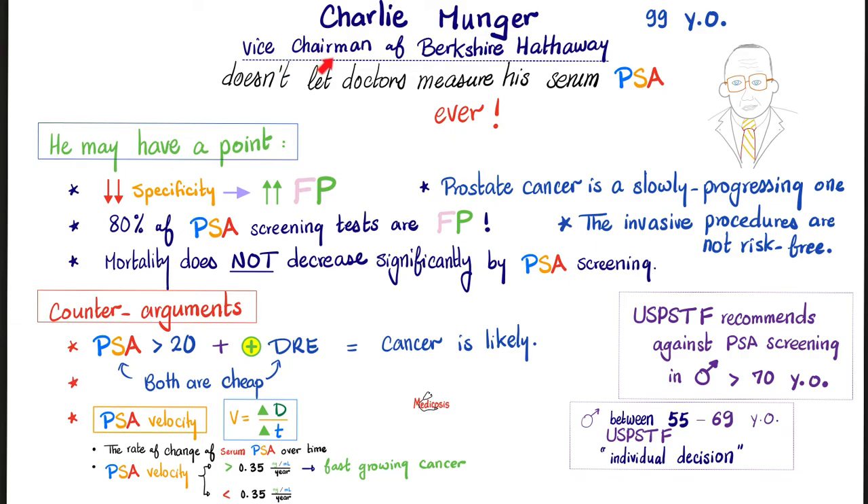True story: Charlie Munger, the vice chairman of Berkshire Hathaway, worth about a gazillion dollars and 99 years old, never let any doctor measure his serum PSA. He does not want to know his PSA level. Why? First, the PSA is not the most specific test. If the test has low specificity, the false positive rate is high. A false positive is a test that comes back positive — meaning I have cancer — but I am normal, I do not have cancer. According to Mosby's, 80% of PSA screening tests are false positives. These patients will be scared, thinking they have prostate cancer, but it's false in many cases.